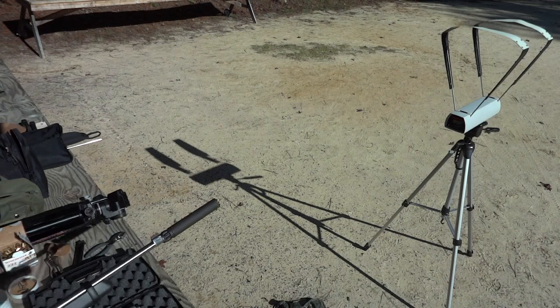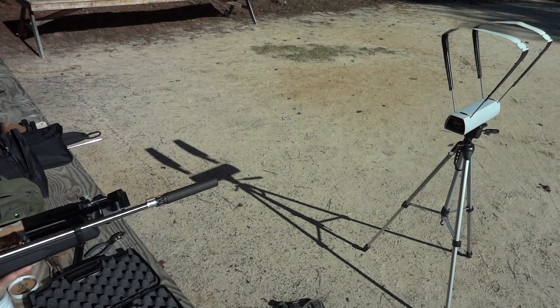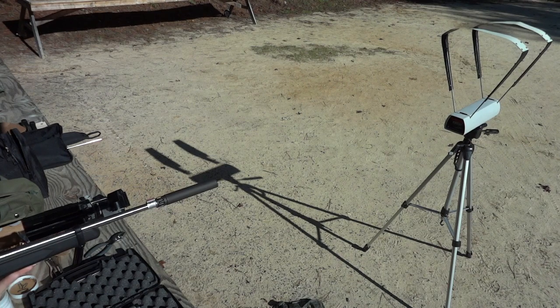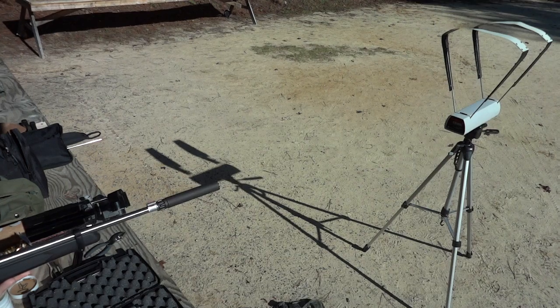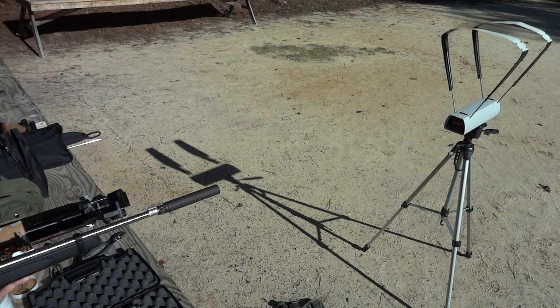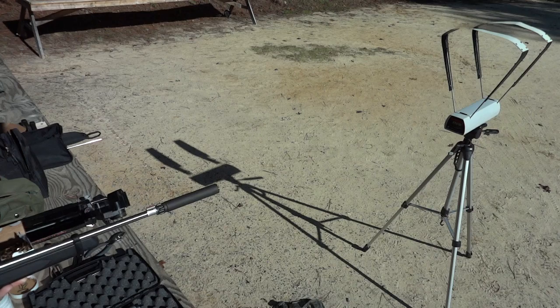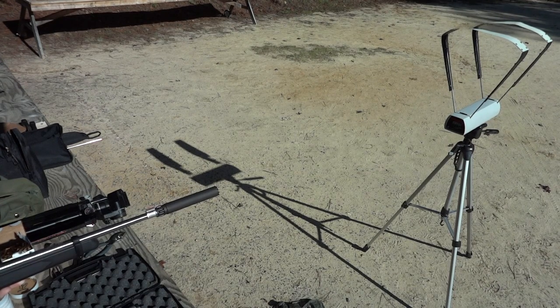Since some of the Remington Golden Bullets went subsonic in this gun, I'm going to shoot 10 rounds and see how many are subsonic and how many are supersonic. Results: 1172 super, 1123 super, 1157 super, 1078 subsonic, 1207 super, 1099 subsonic, 1150 super, 1080 subsonic, 1092 subsonic, 1129 super.